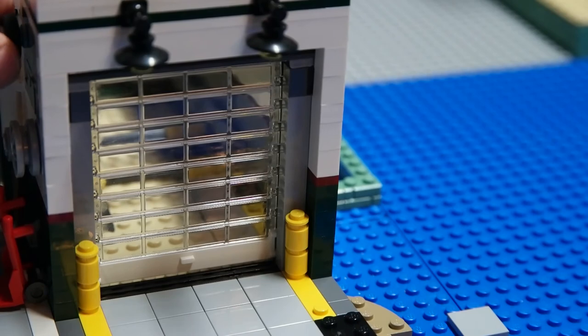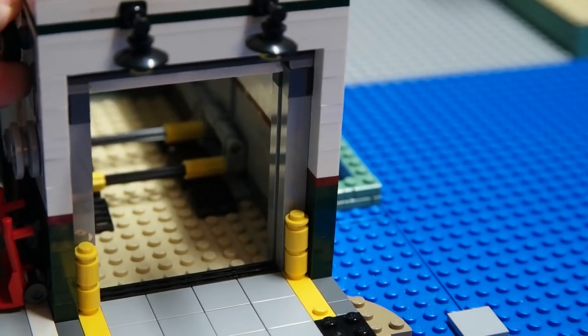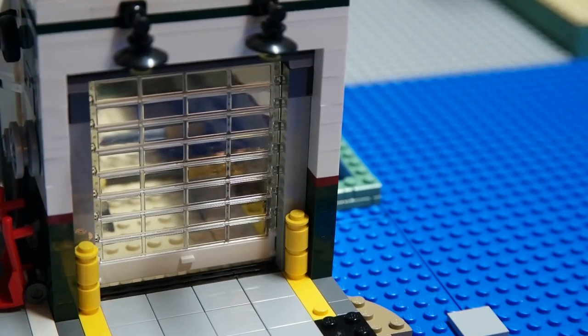I said the door was going up — and that's not the noise it would really make, but...